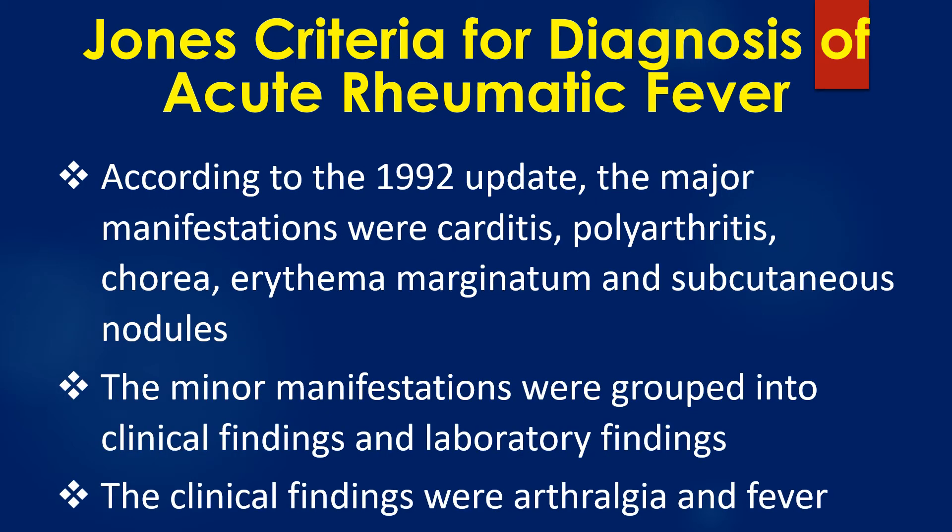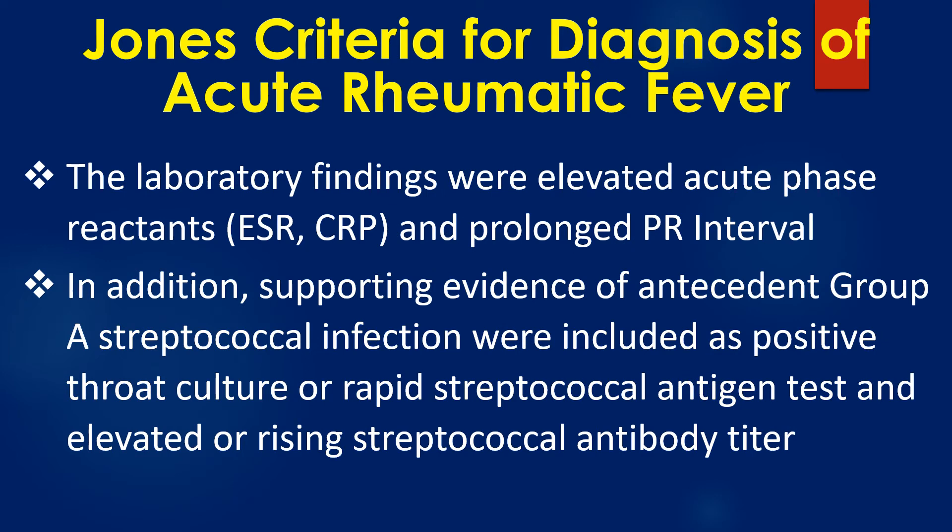According to the 1992 update, the major manifestations were carditis, polyarthritis, chorea, erythema marginatum, and subcutaneous nodules. The minor manifestations were grouped into clinical findings and laboratory findings. The clinical findings were arthralgia and fever. The laboratory findings were elevated acute phase reactants like ESR, CRP, and prolonged PR interval on ECG.